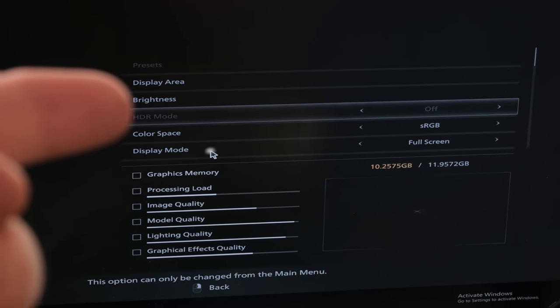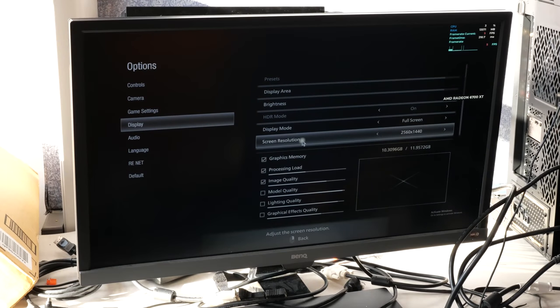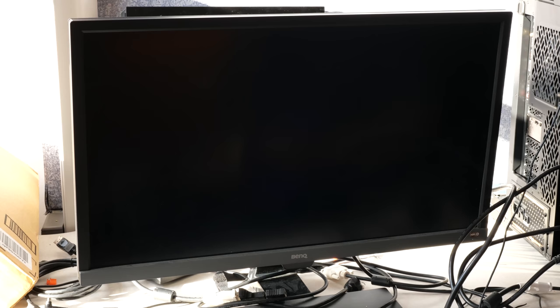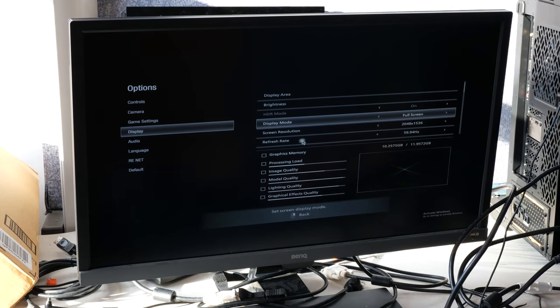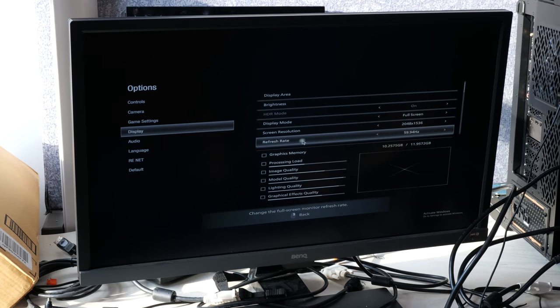There are a couple of things about the game itself that make testing a little problematic. One: if you alt-tab into Windows, HDR is turned off permanently — that seems like a game bug. Two: the resolution slider takes effect immediately, so when you're changing resolutions it takes about three seconds for the monitor to switch. It cycles through lots of absurd resolutions — for a 16x9 monitor, 2048 by 1536 doesn't make any sense. That's a UI problem Capcom should put more work into.